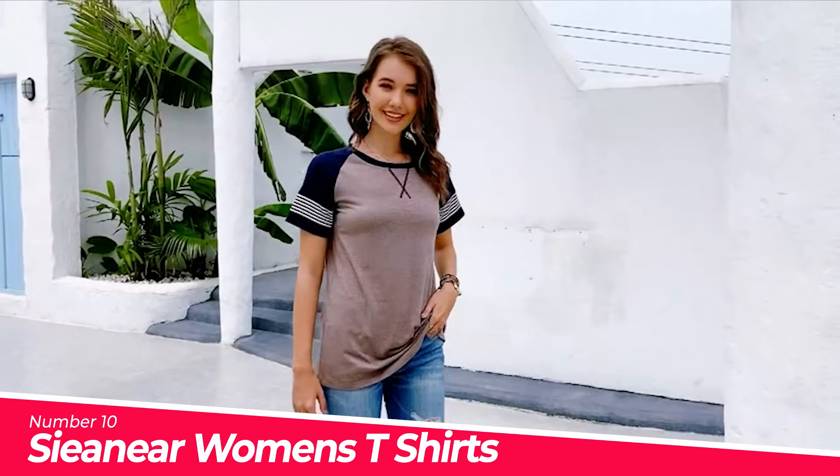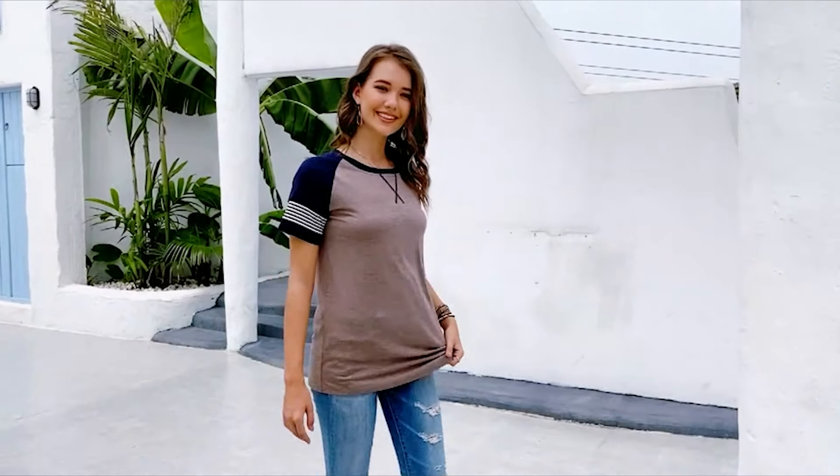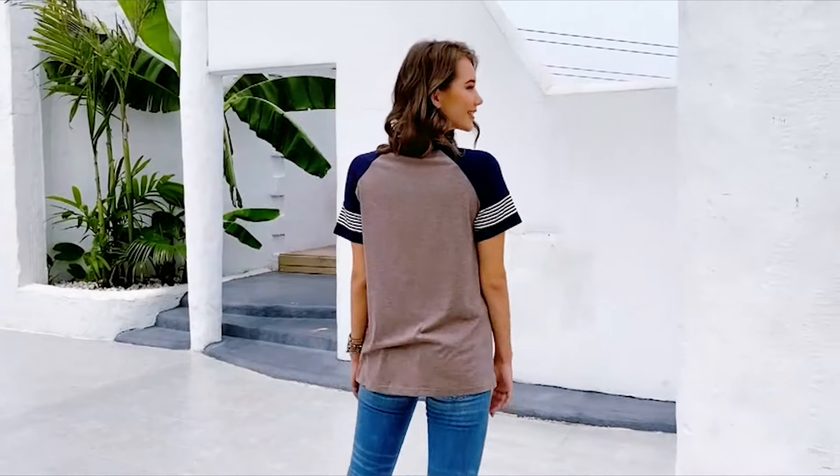Perfect with jeans, leggings, shorts, and much more. Suitable for casual, travel, home, and much more occasions.